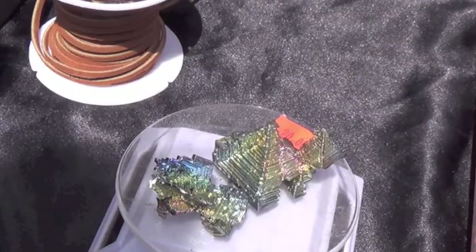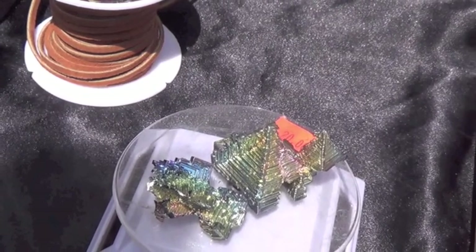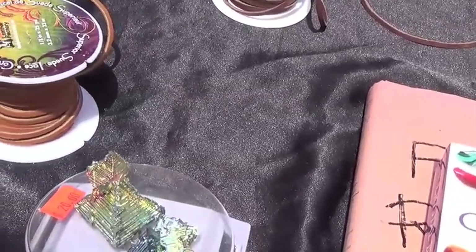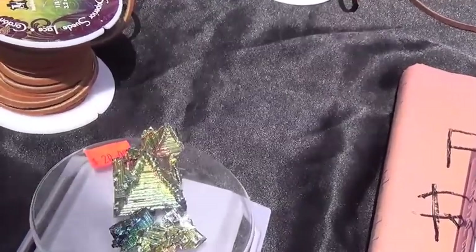Hi Carrie. I have a crystal with me that somebody gave me. Is this painted? No, it's not. That's actually a lab-made mineral called bismuth, although it does occur naturally.